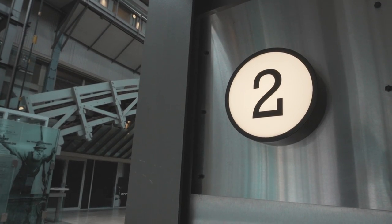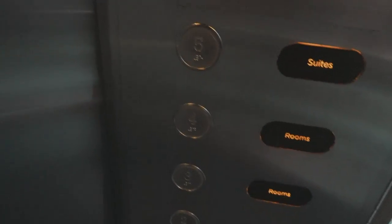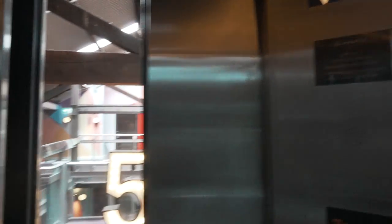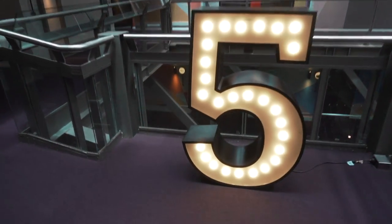I've been given my keys and we're heading to the fifth floor, which is the top floor and also where the suites are. As I'm taking the lift, there's some funky music going on. Here we are on the fifth floor - let's get to my room. Here we are, room 527.